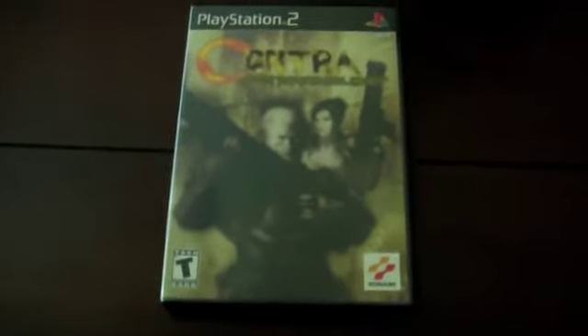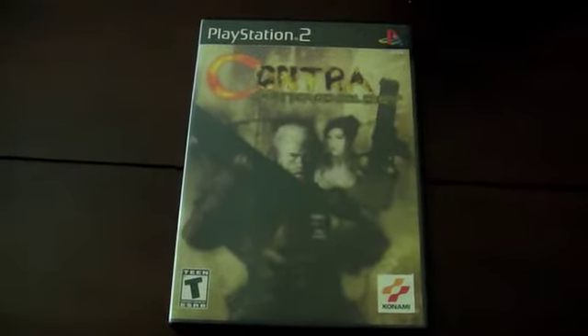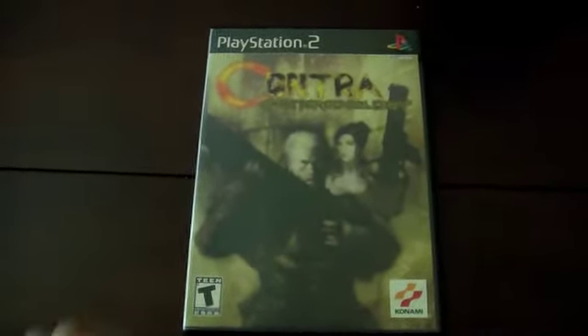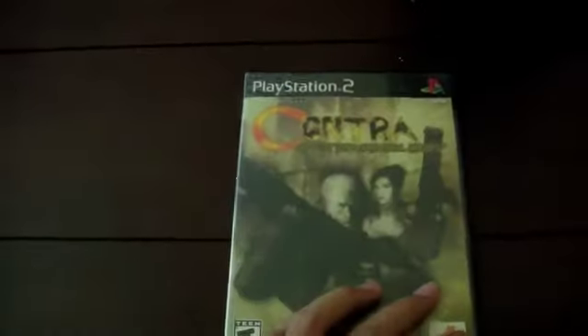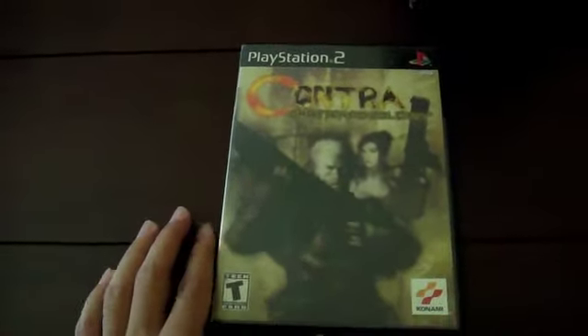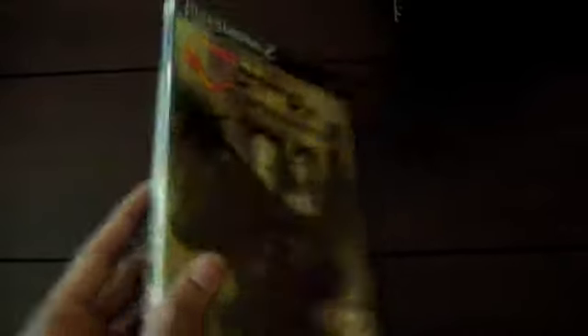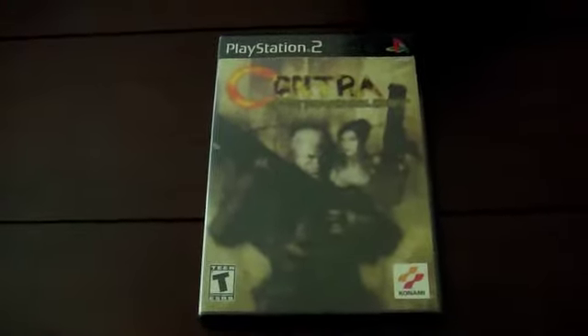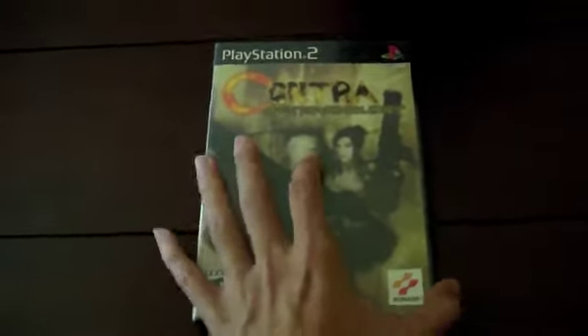I picked up Contra: Shattered Soldier. I played this game with a friend a long time ago — it's very difficult, but then again all Contra games are. I enjoyed the challenge and I grew up playing the Contra series so I had to pick this up. I paid ten dollars for it at GameStop, which is a little much, but I couldn't find it anywhere else. If you like Contra, this is an awesome game.